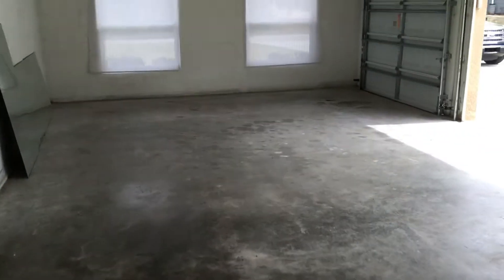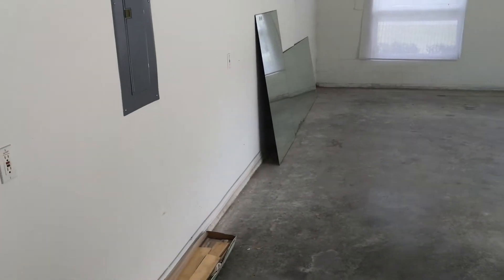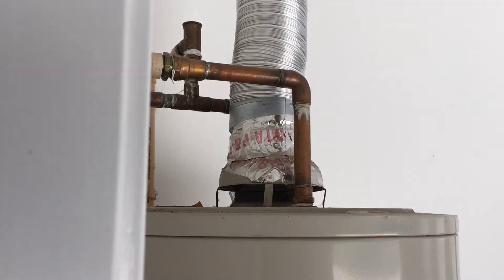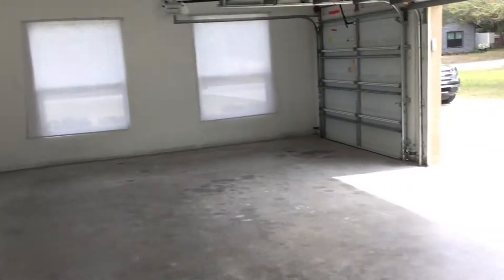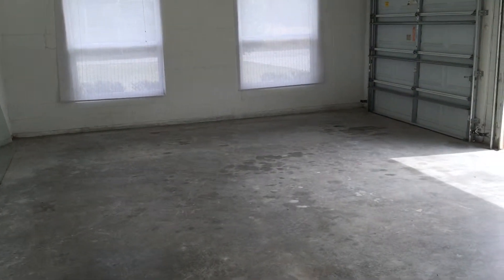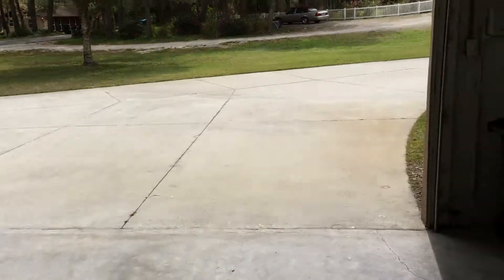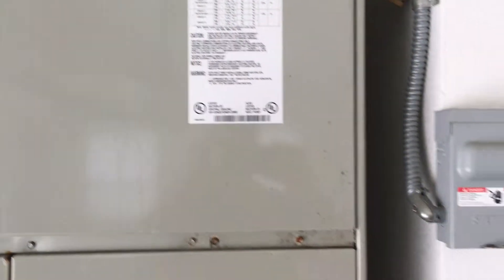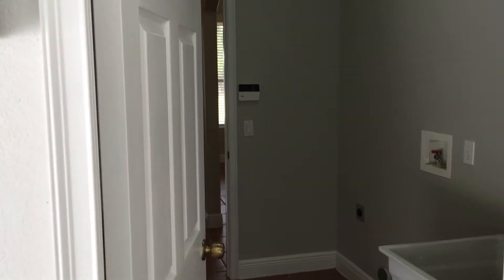This is looking out at the garage. Got a gas water heater, heat is probably gas too. This is a three-car garage, pretty big. The AC looks to be from 2002, so it's older but it's got some life left on it.